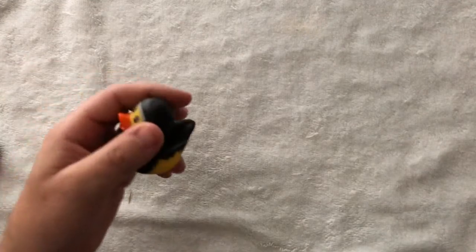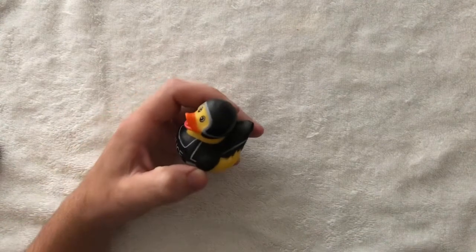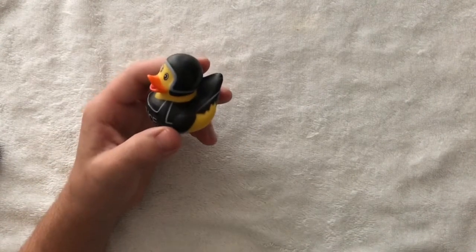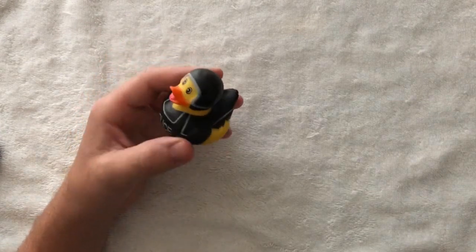If you go to any arcade place now, they'll have this rubber ducky machine. You get smaller rubber duckies like this. The cool thing about these ones now is that you're guaranteed a winner, so if you don't get something on the first try, you don't lose that money — you keep going until you get a ducky.